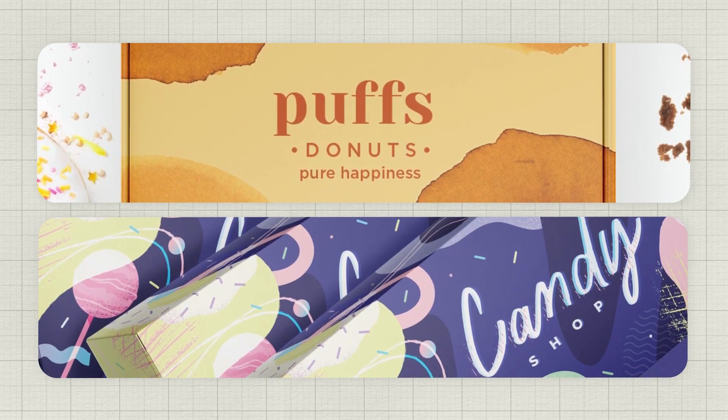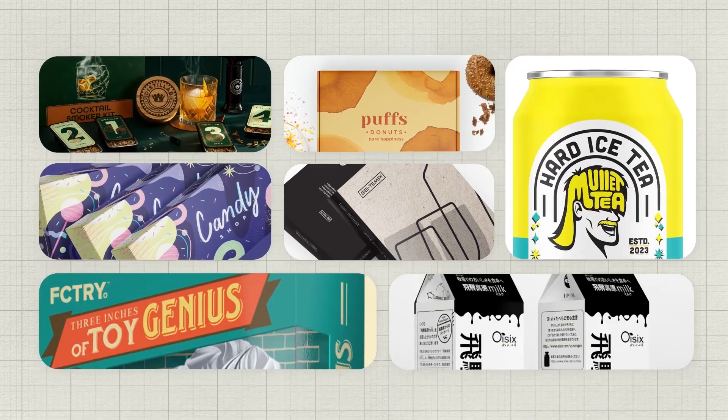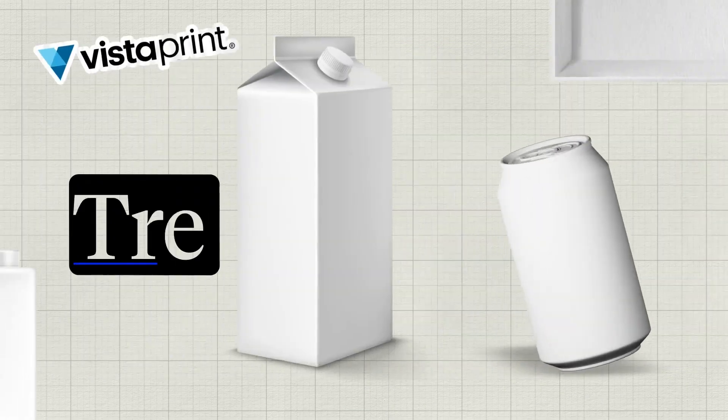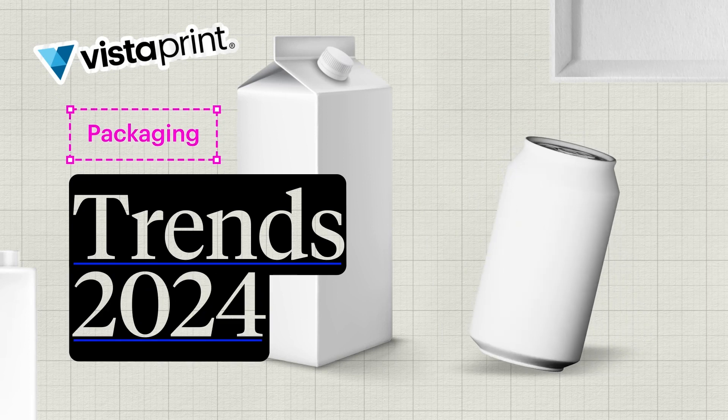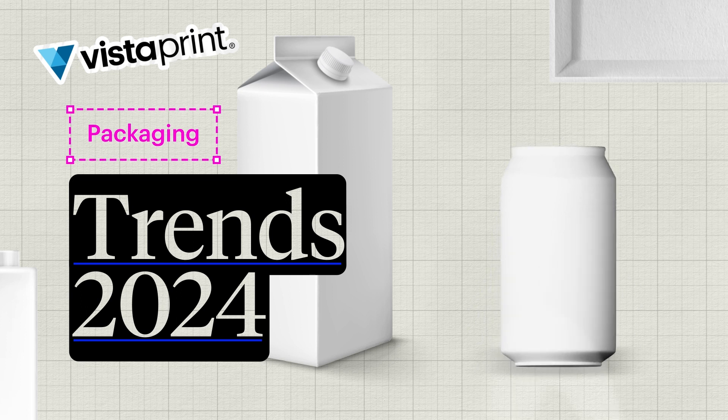Want to make your product pop with great packaging design? To inspire your business, we asked the global community of designers who work with Vistaprint's design services, like 99designs by Vista, to tell us about the packaging trends for 2024. Here's what they said.